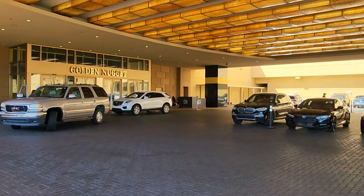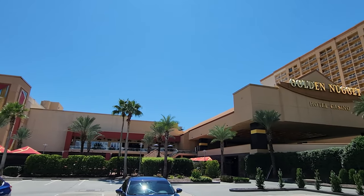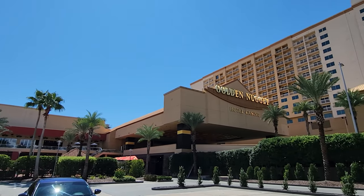Biloxi does not have valet open at this time, but there's plenty of parking in the parking ramp right next door.